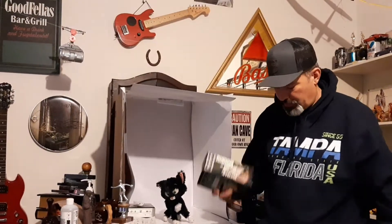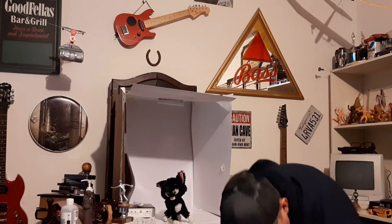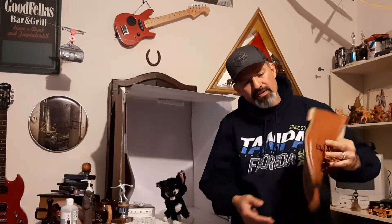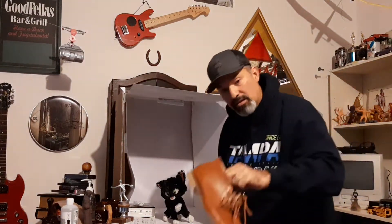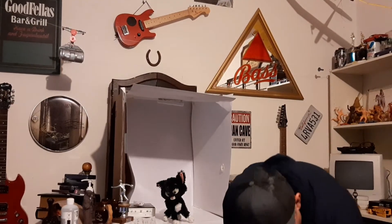I saw these shoes earlier and then my wife came back and said, 'Hey, did you see those shoes?' They're made by Deer Stags, size 11, and still in pretty good shape. I think they go for maybe $20 to $30 used. I paid $6.96, which is a little up, but I think it'll bring in some money. What do you guys think — yay or nay?